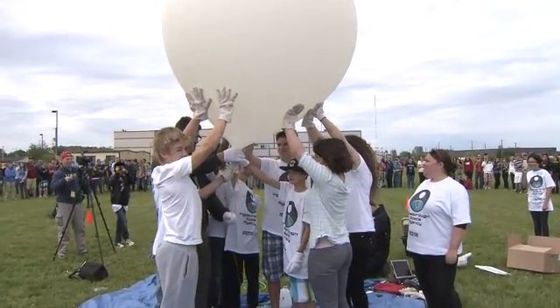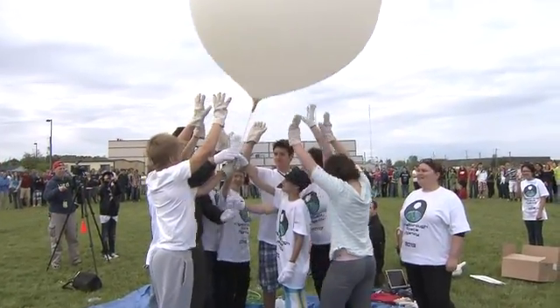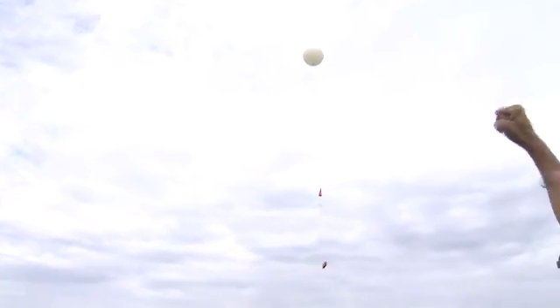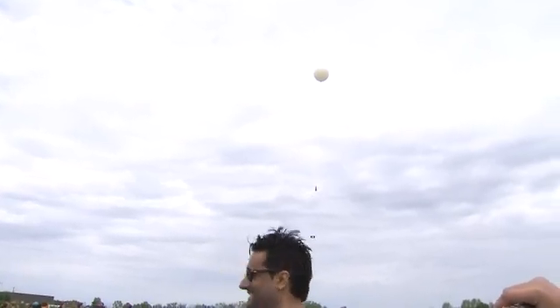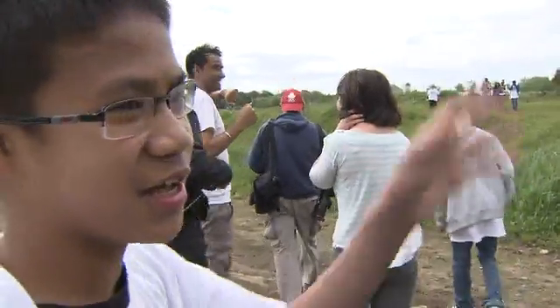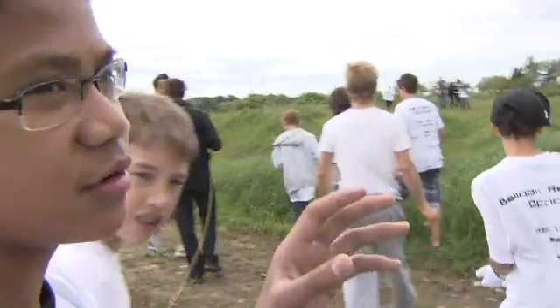Three, two, one. The balloon was equipped with tracking equipment as well as a video camera, but very early on the students learned one other important lesson — that in science, experiments don't always work on your first attempt. It went across the way too much, it fell, and it ended up in the trees.